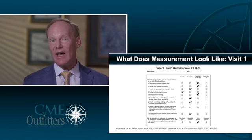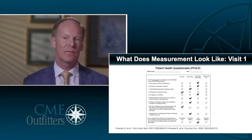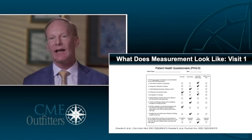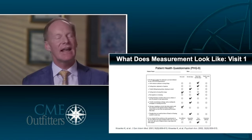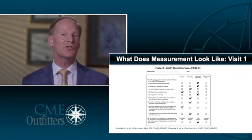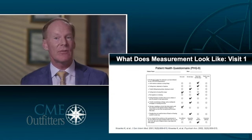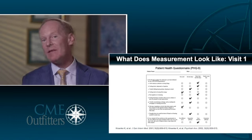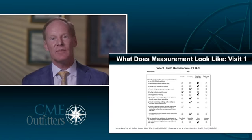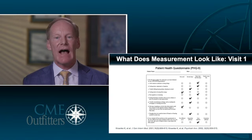The PHQ-9 measures the nine core symptoms of depression. There's nothing fancy about it: How's your mood? Are you able to enjoy things? Are you sleeping? How's your appetite? How's your concentration? Are you able to handle stress? Are you feeling hopeless? Have you had any thoughts of suicide? It goes through those nine symptoms and gives you a number. You can track each of the individual nine symptoms, and it tells you where your patient overall is: Is their depression severe — do I need to give this patient higher attention, refer them to a counselor, or see them more frequently? Or have I gotten them all the way better?